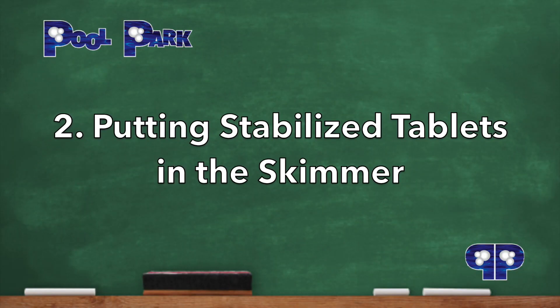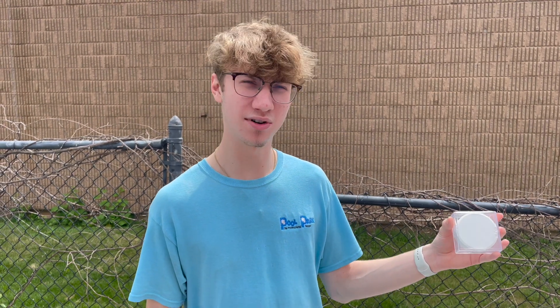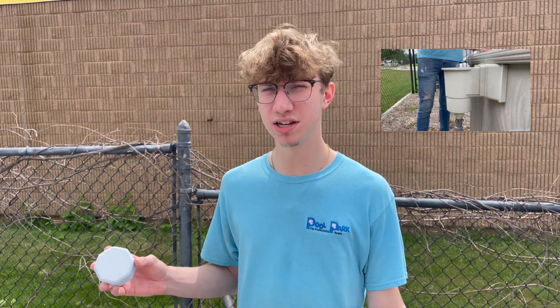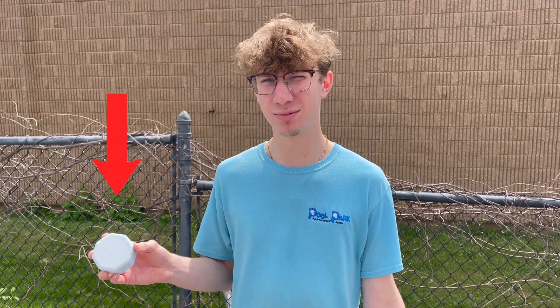Number 2: Putting stabilized tablets in the skimmer. These tablets can be harmful to your equipment and lead to damage down the road, especially for pools with heaters. Make sure when you're using tablets in the skimmer that they are especially designed to do so, like pH neutral NSC skimmer tablets.